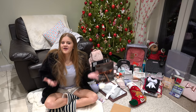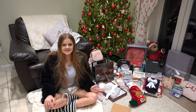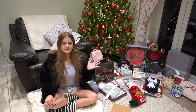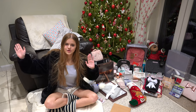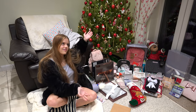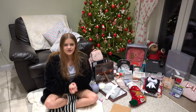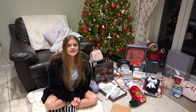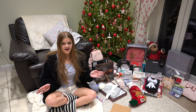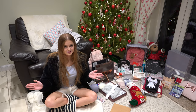Hey everyone, it's Ellie and welcome to my Christmas haul 2018. So obviously Christmas was the other day and Christmas hauls are always requested so I'm just going to dive right in and show you everything I got for Christmas. And of course, just got to throw in the very boring normie disclosure — not trying to brag, it's just requested, you know.